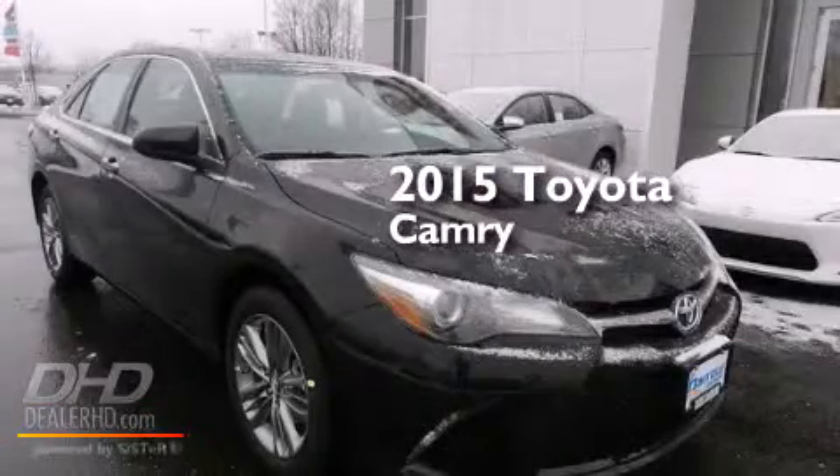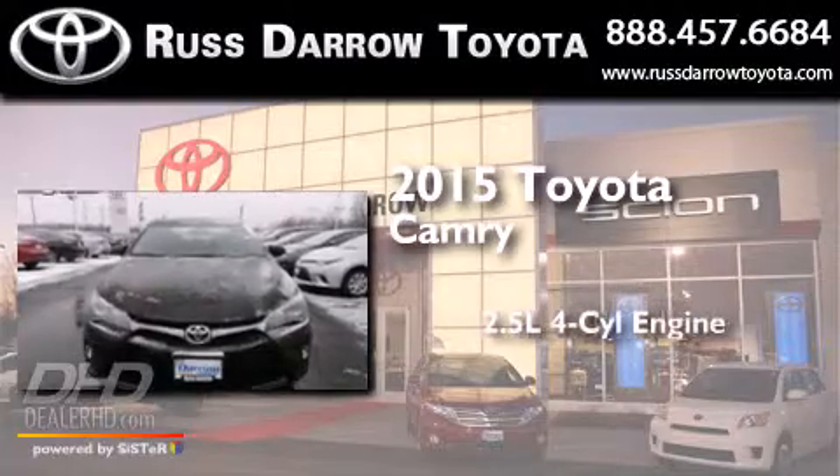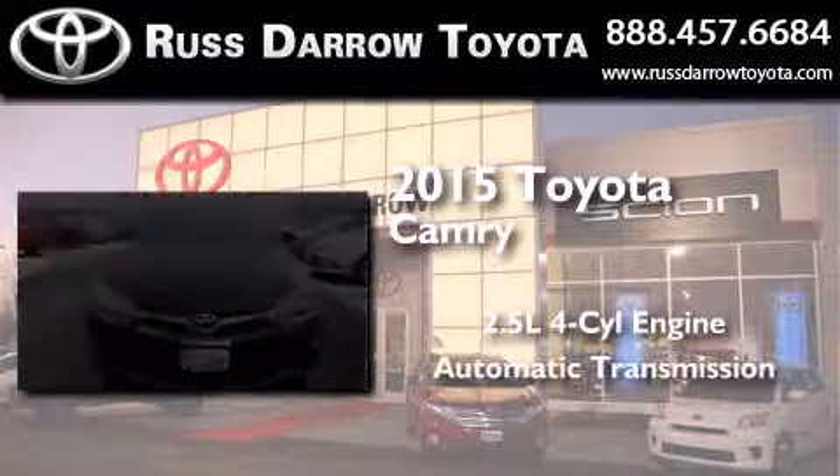This is a brand-new 2015 Toyota Camry. It features a 2.5-liter four-cylinder engine and an automatic transmission.